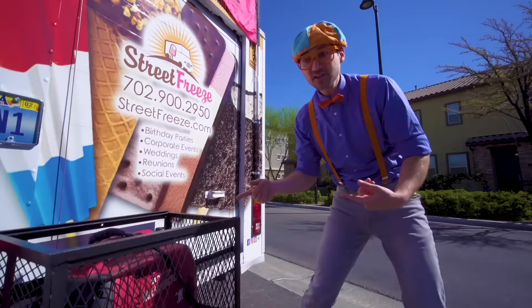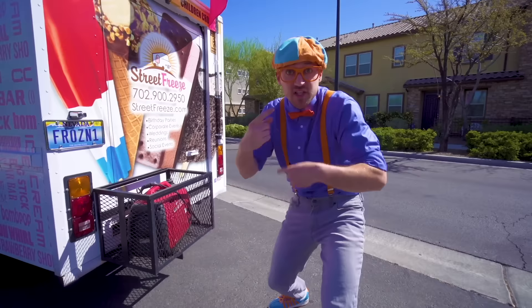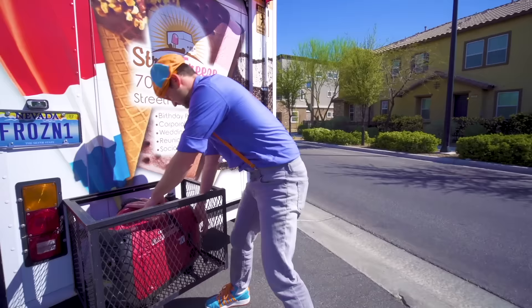But first, we need to turn on the generator! This is what provides power to the freezer! Let's turn it on! Whoa, it's like a mini engine that produces power to keep the freezer really cold! But the freezer is already cold so we can turn it off!